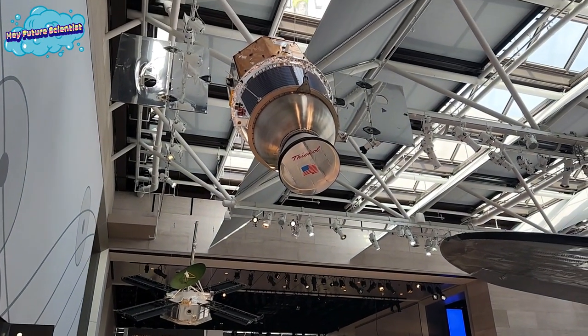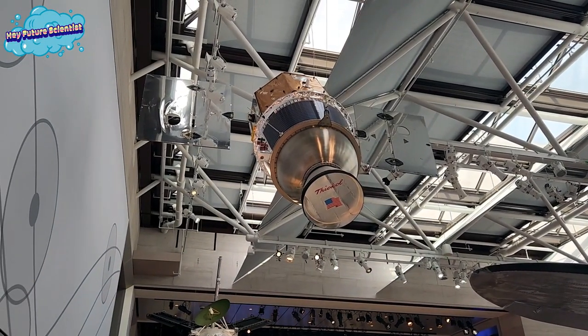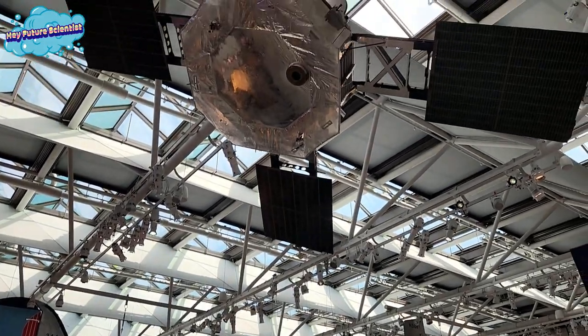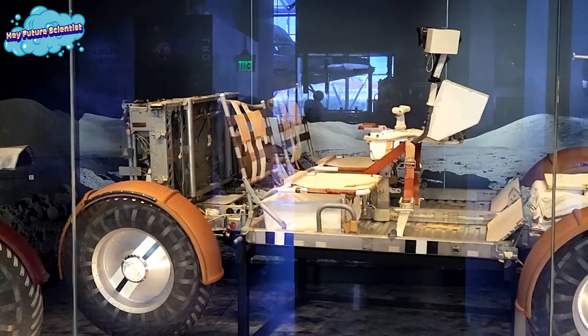The second floor was dedicated totally to space exploration. There were satellites and moon rocks to explore, as well as a lunar roving vehicle — or dune buggy — taken to the moon.